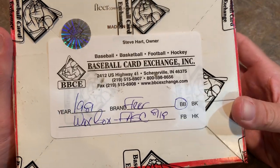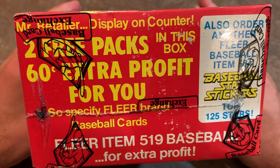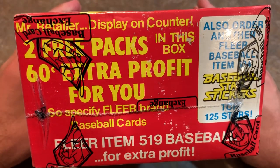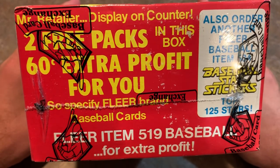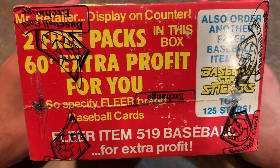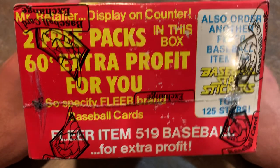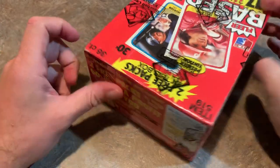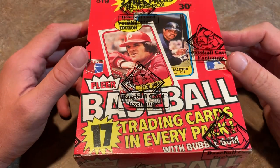This box was actually pulled from a sealed case and witnessed by the owner of the Baseball Card Exchange, Mr. Steve Hart. An interesting thing about this box is there are two free packs in here for the retailer, which means they get an extra 60 cents profit if they buy these Fleer boxes to sell at their store. So it advertises 36 on the box, but there are actually 38 packs in here, which is pretty cool.